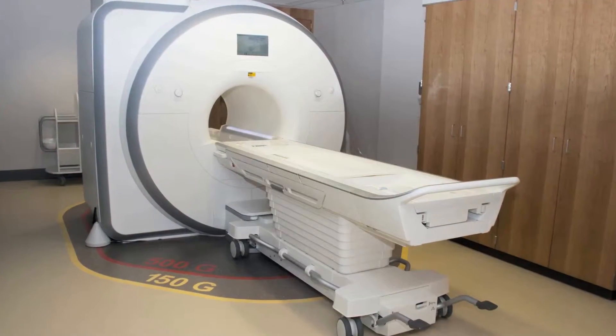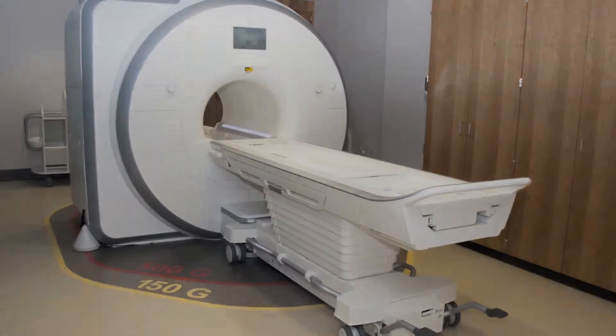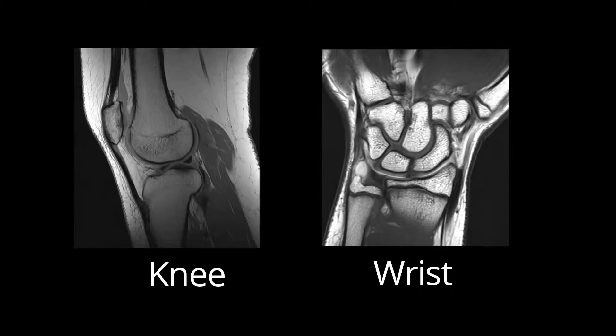An MRI is an imaging study that uses a combination of radio waves and a magnet to generate high resolution images inside of your child's body. The quality of the images is higher than that obtained with conventional x-rays, and an MRI also does not utilize ionizing radiation. Your child's doctor has ordered an MRI because they are trying to help determine what is the cause of your child's symptoms.